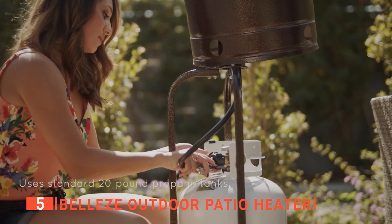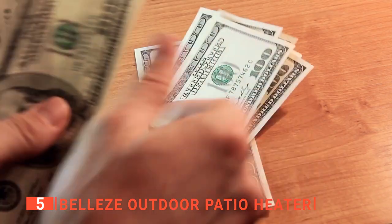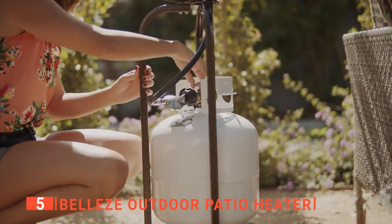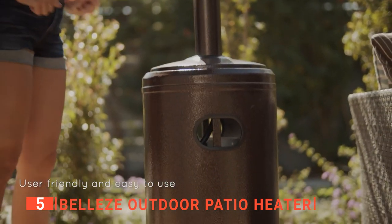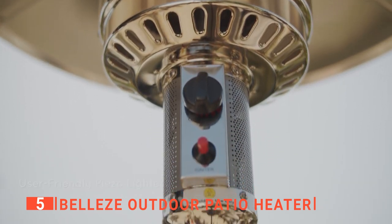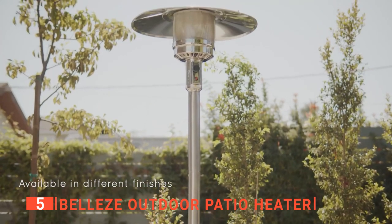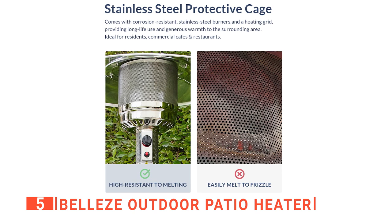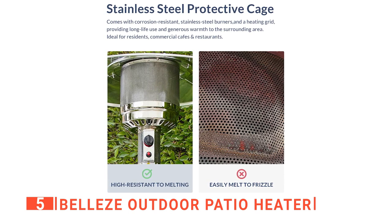This unit is powered by propane gas, making it cost-efficient because you won't have to worry about a rise in your electricity bill. The tank storage space can accommodate a 20-pound propane tank, which will last for about seven hours if left on its highest setting for the entire duration. For the build, the stainless steel material used for the burner and heating grid enhances the heater's durability and warmth output. The powder coating on the stainless steel also keeps it free from corrosion.